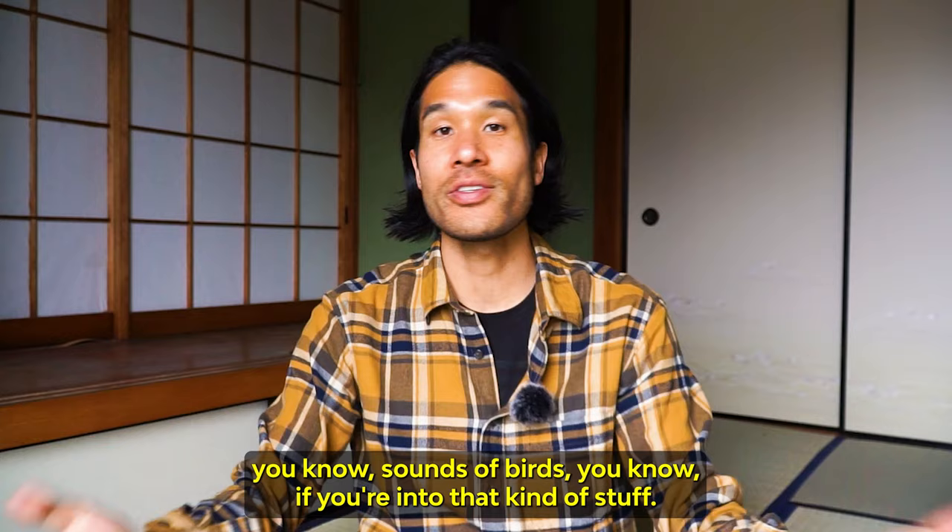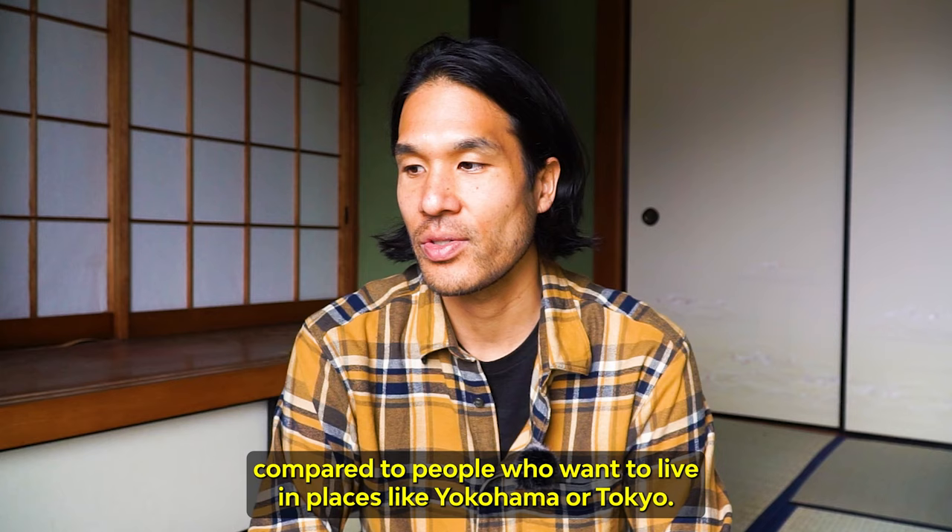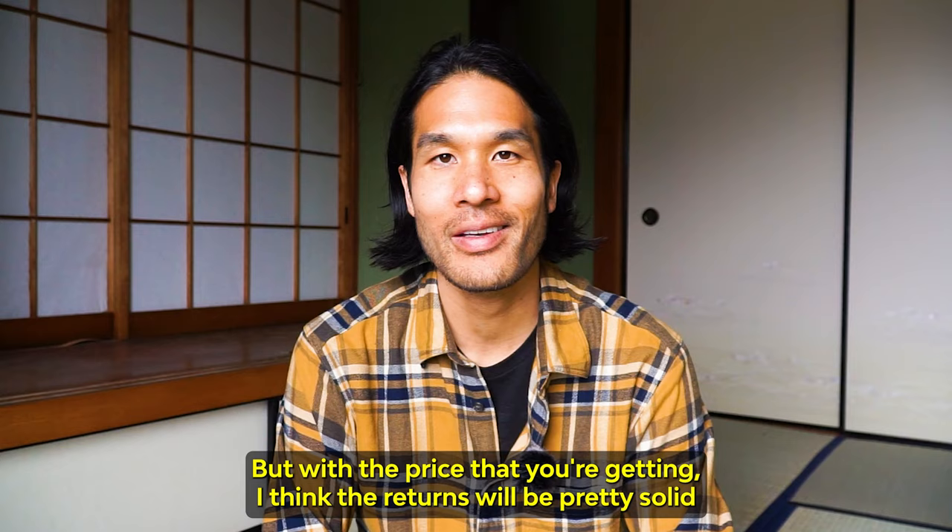And as a rental market as well, you can definitely find renters. It's going to be a lot lower in terms of the rent you can charge compared to places like Yokohama or Tokyo. But with the price that you're getting, I think the returns will be pretty solid, even if you turn this into a rental.